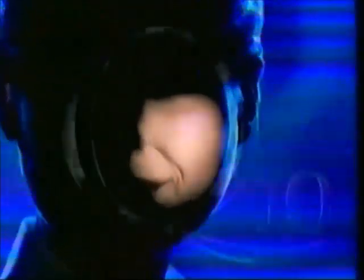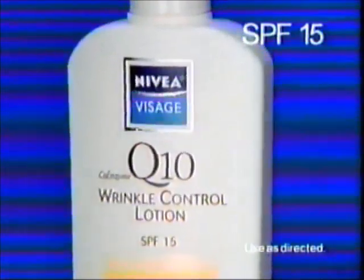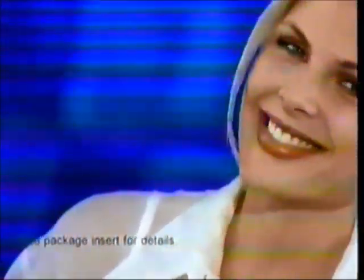Your skin's natural defense against wrinkles, coenzyme Q10, diminishes as you get older. Now there's a lotion that restores it. New Nivea Visage Q10 Wrinkle Control Lotion — it's guaranteed to reduce the look of wrinkles like never before. It's the biggest thing to happen in millions of years.